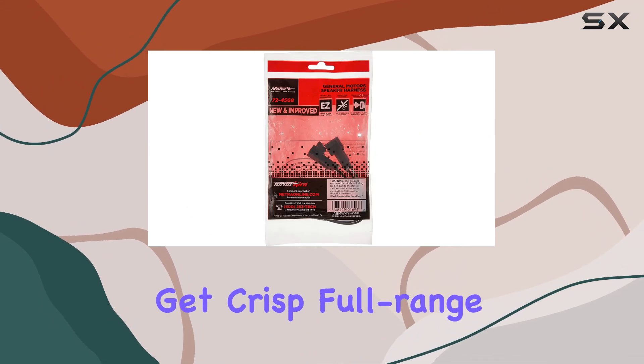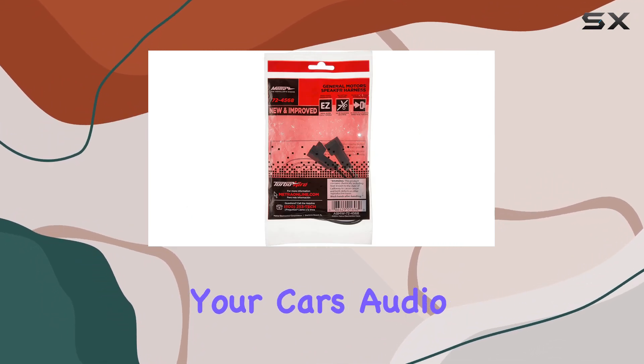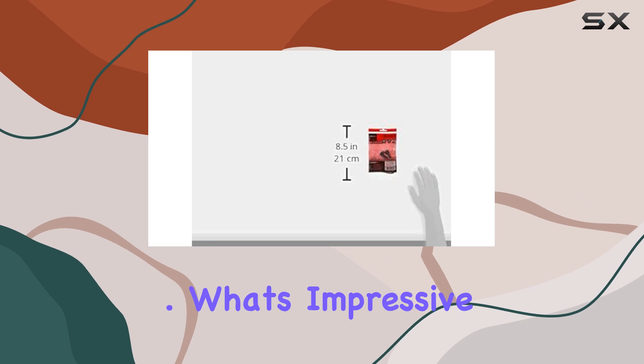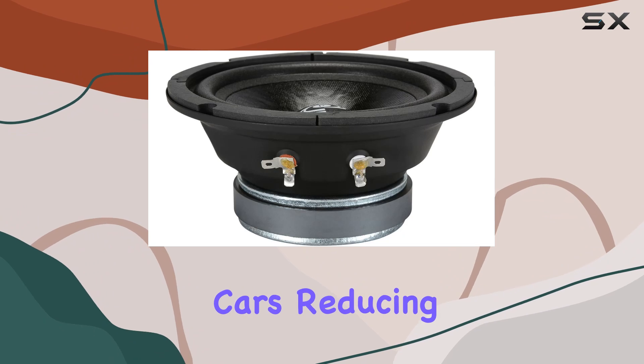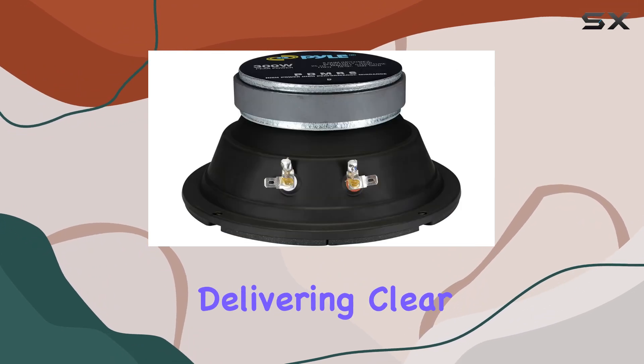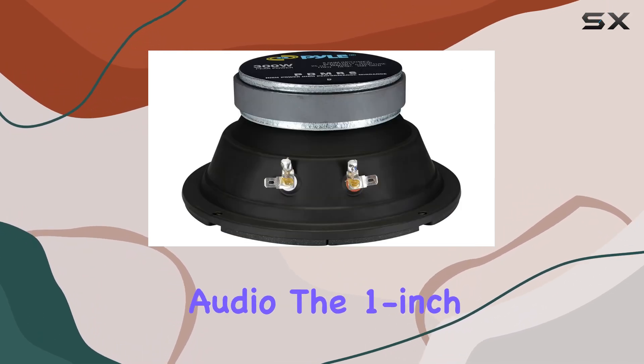What's impressive is the 8 ohm impedance rating, which compensates for undersized wiring in modern cars, reducing distortion and delivering clear, distortion-free audio.